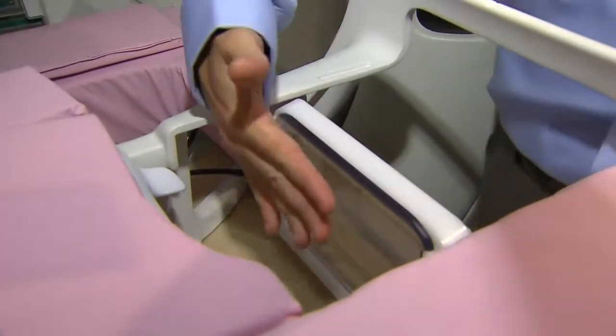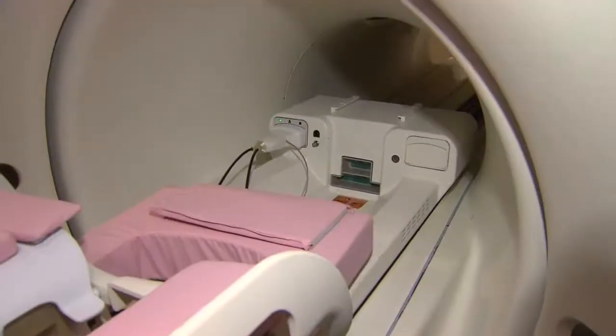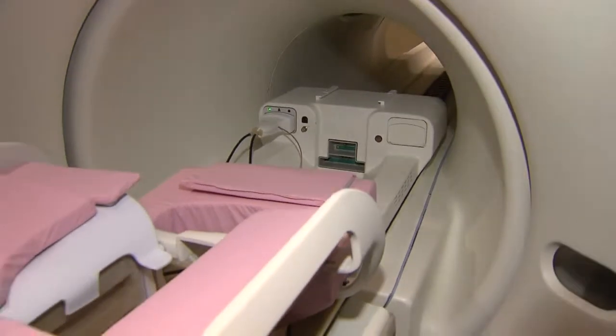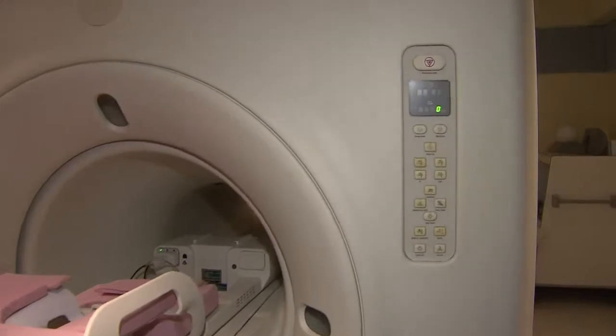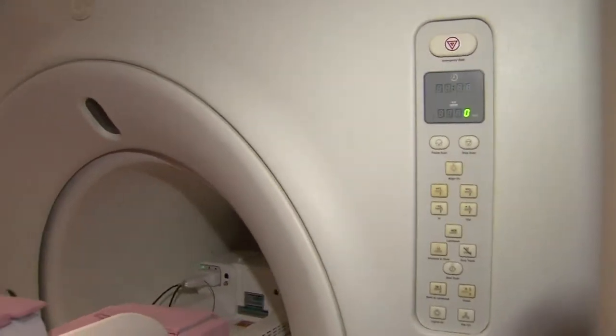It's called a metabolic MRI breast cancer scanner. In a nutshell, it will help doctors tailor chemotherapy treatment for each individual patient. A multi-million dollar machine called a polarizer creates a serum for the injection.